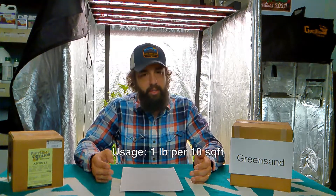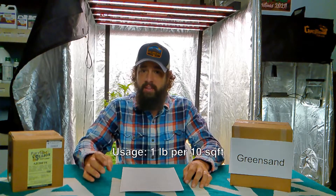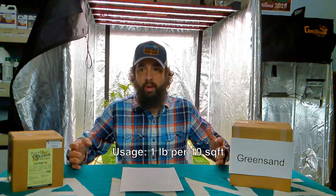The reason I always add it is that as your plants are growing — I grow lots of tomatoes and peppers — those heavy-feeding plants are going to eat up all the trace minerals that are available to your plants. So that's one thing I always like to add. It's usually about a pound per 10 square feet, so it does take a lot of azomite to cover a large bed.